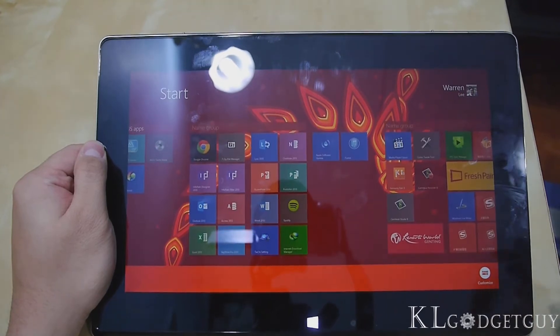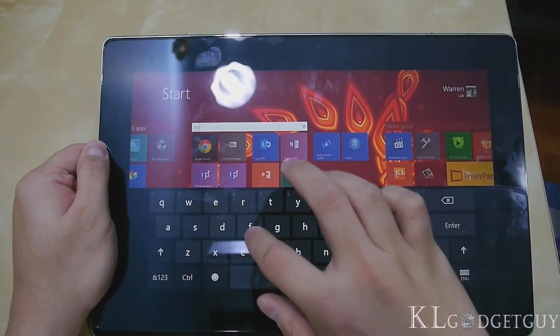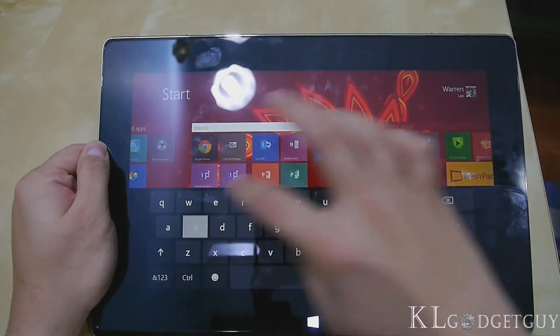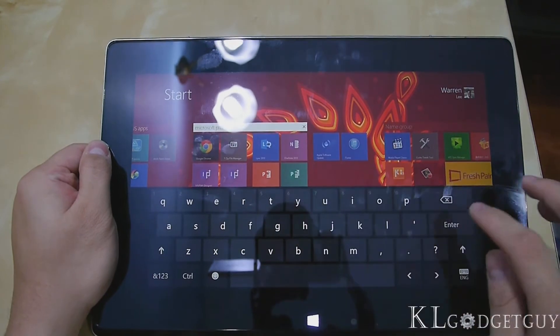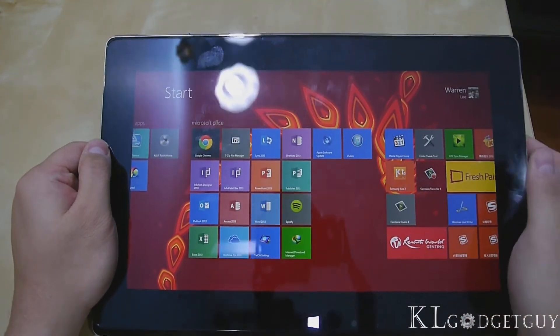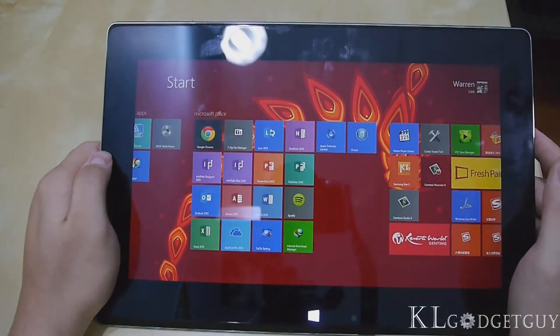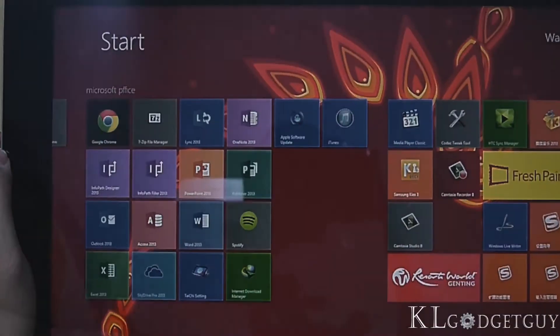Let's press Customize again and name the group. Let's type 'Microsoft Office' — it should be that way. There you go — it's Microsoft Office and it is actually in a group right now.